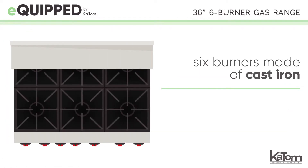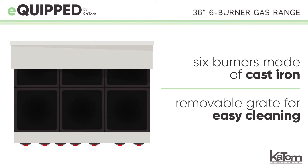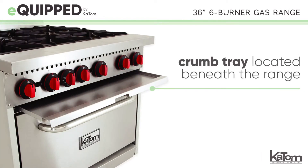Each of the six burners is made of cast iron and has a removable grate for easy cleaning. A crumb tray is located beneath the range to catch falling debris and keep messes to a minimum.